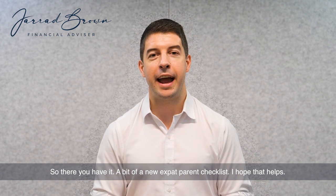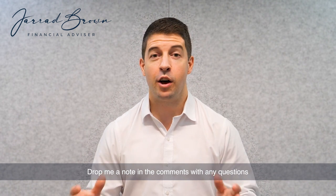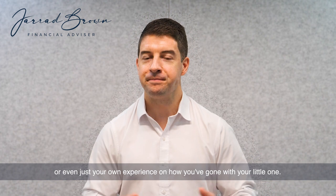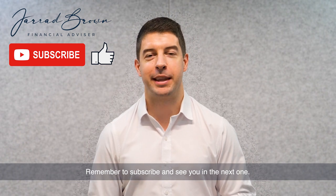So there you have it — a bit of a new expat parent checklist. I hope that helps. Drop me a note in the comments with any questions or even just your own experience on how you've gone with your little one and sorting out your finances. Thank you for tuning in. Remember to subscribe and see you in the next one.